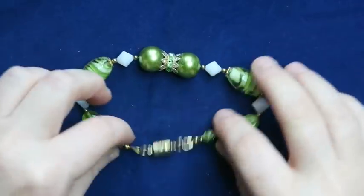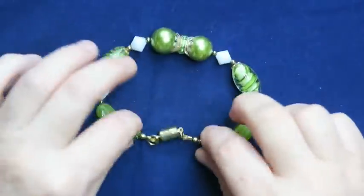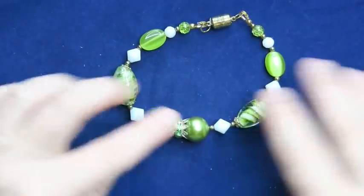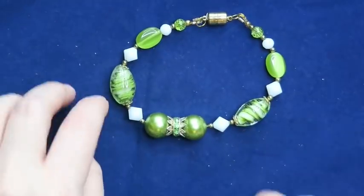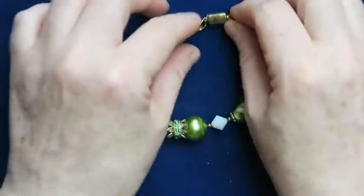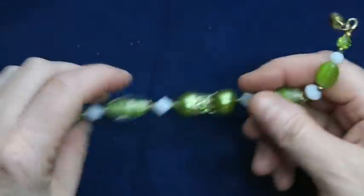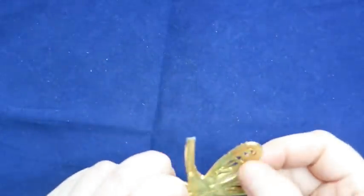This piece has a magnetic closure which is so sweet. I love it — I'll sell this one as well. I won't sell the necklace and bracelet together, but I'll put a link in each listing: find the matching necklace here, find the matching bracelet here.